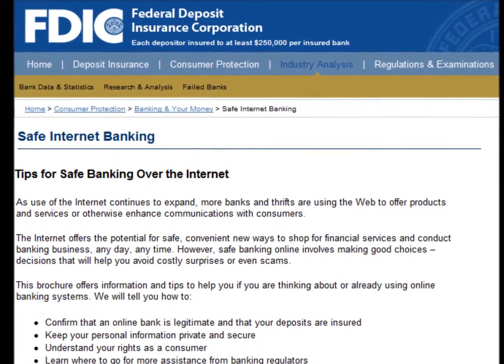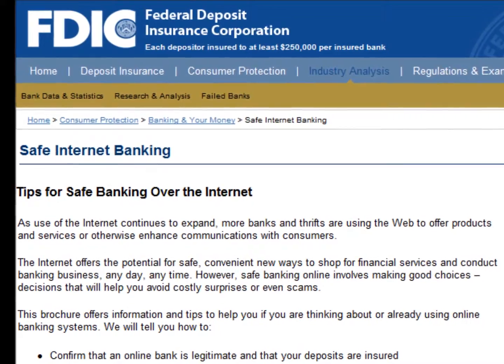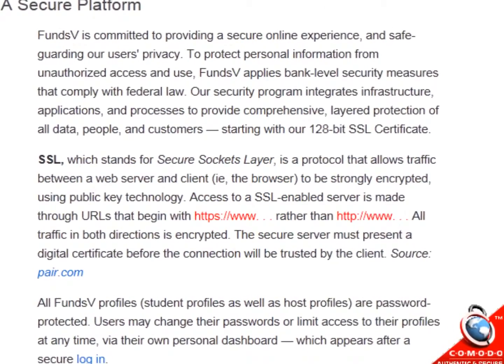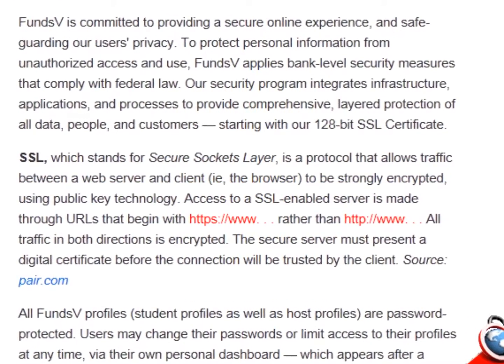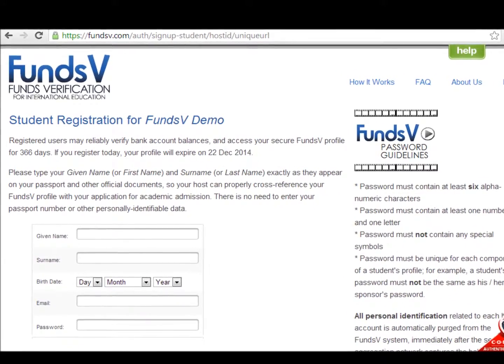To protect personal information from unauthorized access and use, FundsV applies security measures that comply with bank-level standards, starting with our secure URL. Access to a secure sockets layer server is made through URLs that begin with HTTPS rather than HTTP.